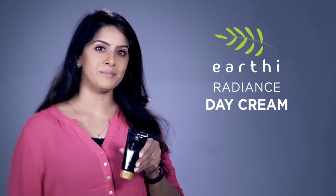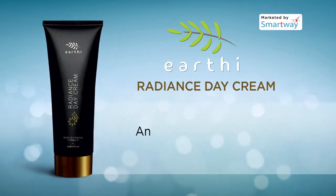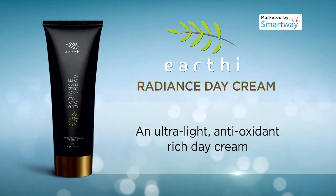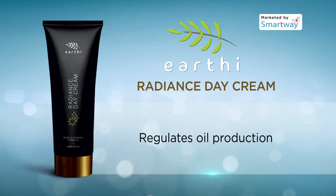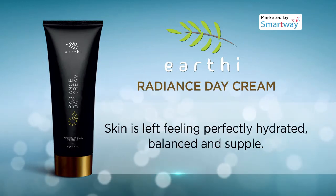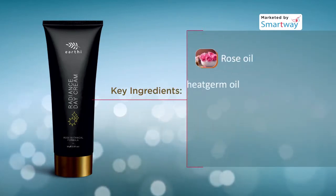Earthy Radiance Day Cream is an ultra-light, antioxidant-rich day cream which provides continuous hydration and helps balance normal to combination skin. It locks in essential moisture and regulates oil production. The aromatic blend helps to instantly comfort skin, leaving it feeling perfectly hydrated, balanced, and supple.